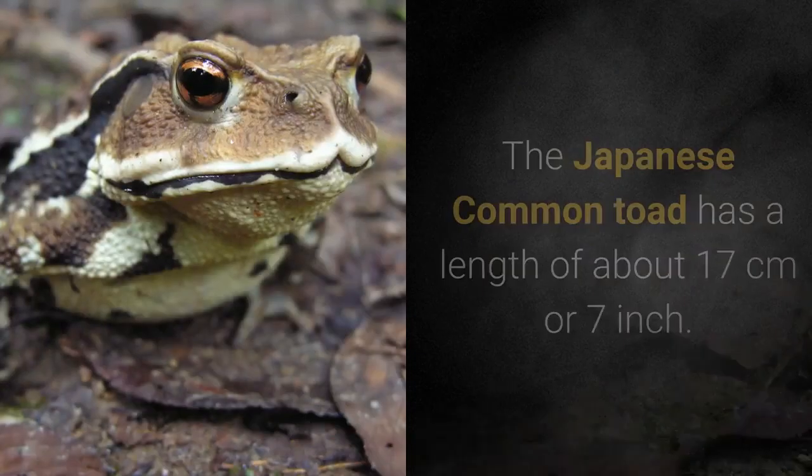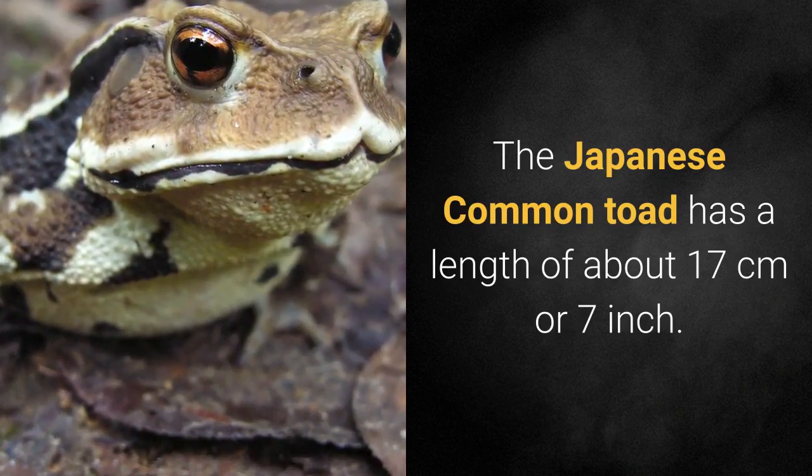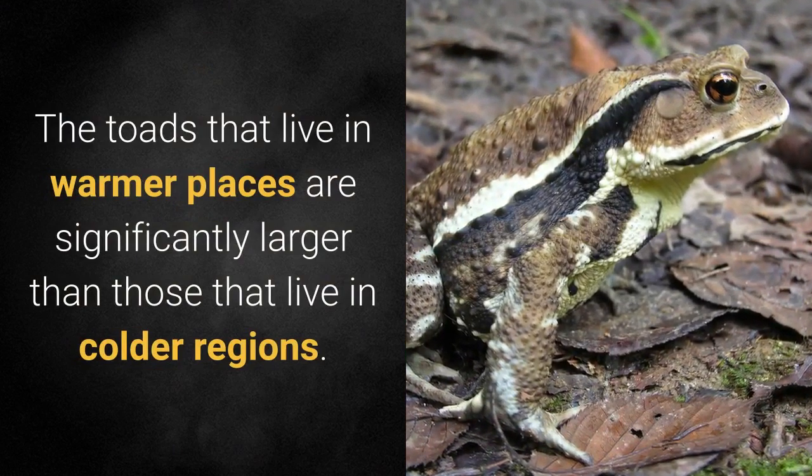13. Japanese Common Toad. The Japanese common toad has a length of about 17 centimeters or 7 inches. The toads that live in warmer places are significantly larger than those that live in colder regions.